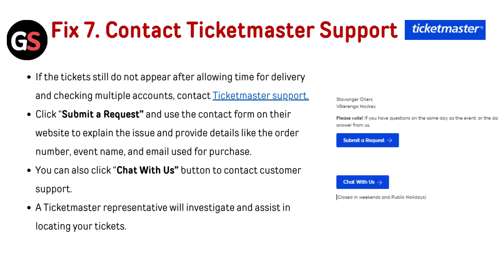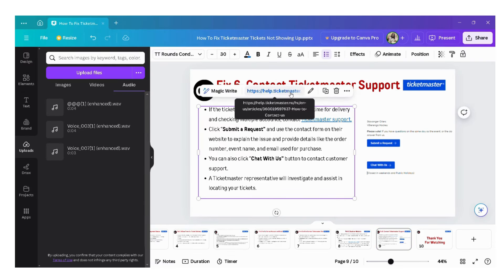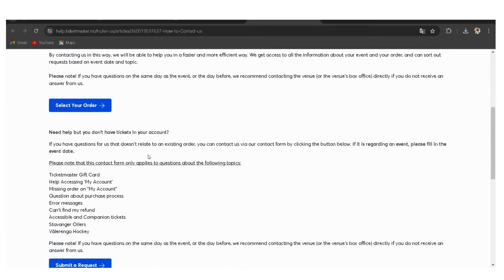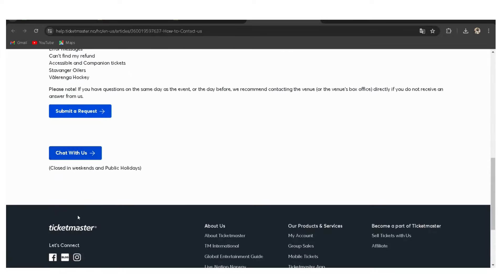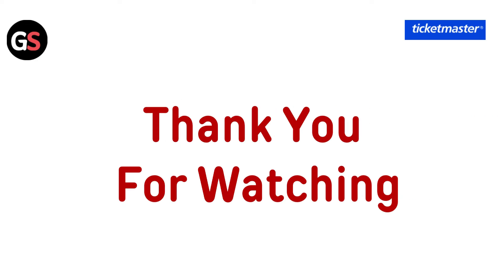Contact Ticketmaster support: if the tickets still do not appear after allowing time for delivery and checking multiple accounts, contact Ticketmaster support. Click 'Submit a Request' and use the contact form on their website to explain the issue, providing details like the order number, event name, and email used for purchase. You can also click the 'Chat with Us' button to contact customer support. A Ticketmaster representative will investigate and assist in locating your tickets. Thank you for watching.